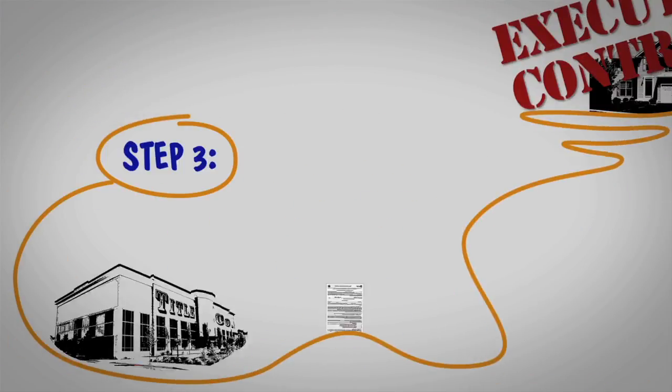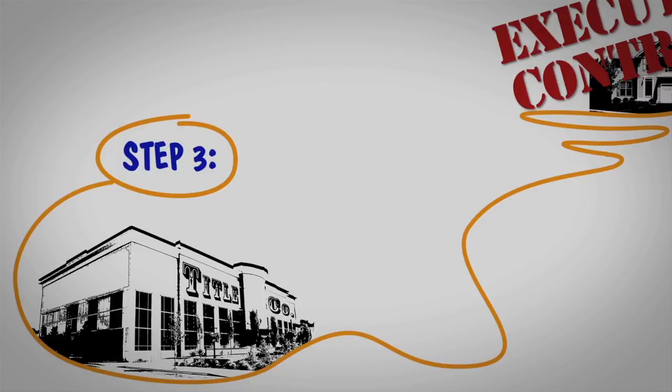Step three: the executed contract is sent to the title company. The title company helps ensure that no one else can claim the property prior to sale except you.